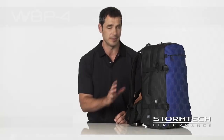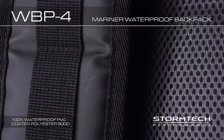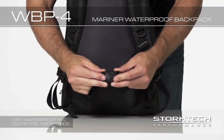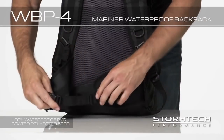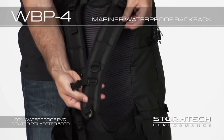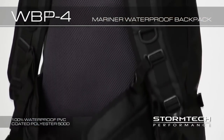Performance features on the WBP-4 Mariner Waterproof Backpack include: reinforced PVC fabric blends durable fabric with heavy-duty performance enhancing capabilities for long lasting wear. Adjustable waist strap with zipper pockets allows for a more secured fit and quick access to small essentials. Padded mesh shoulder straps provide a comfortable secure fit. Mesh back padding provides comfort and the air mesh paneling allows you to keep cool.